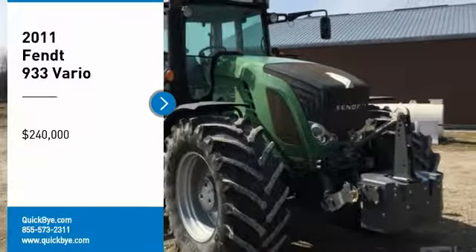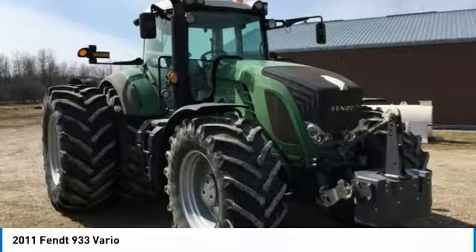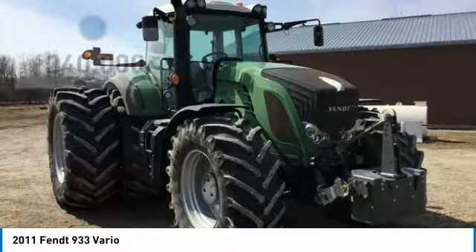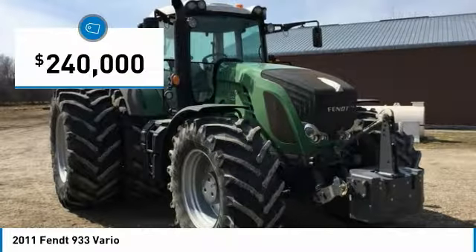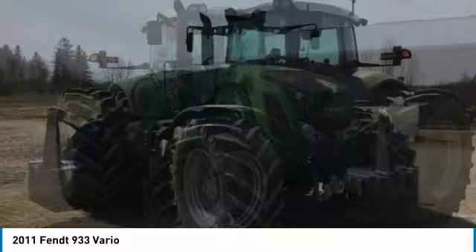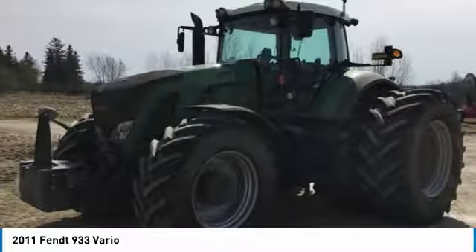2011 FENDT 933 tractor for sale in Atwood, Ontario, Canada N0G 1B0. Get ready to be impressed with this 2011 FENDT 933 tractor. This durable tractor has been very well maintained and it is field ready for any hard workload you bring its way. This 933 has features that are great for any hardworking individual.